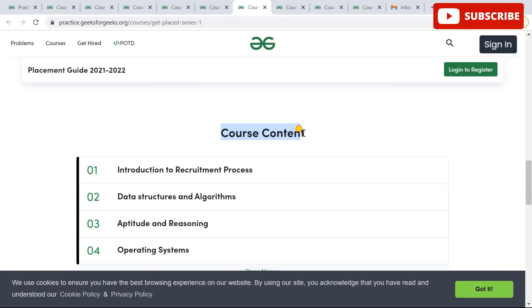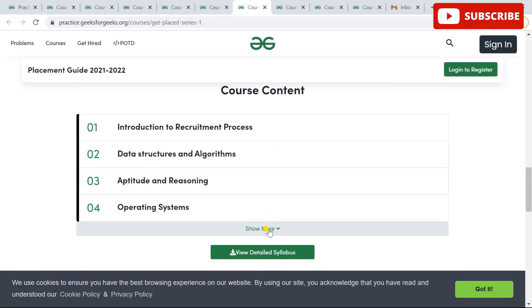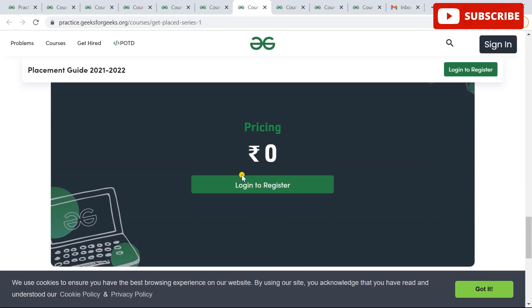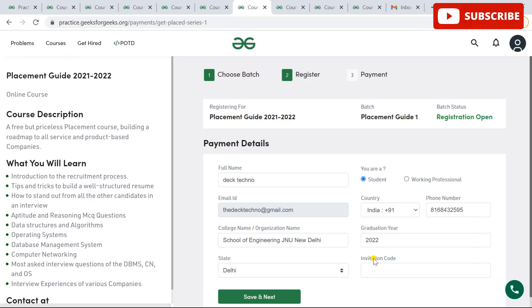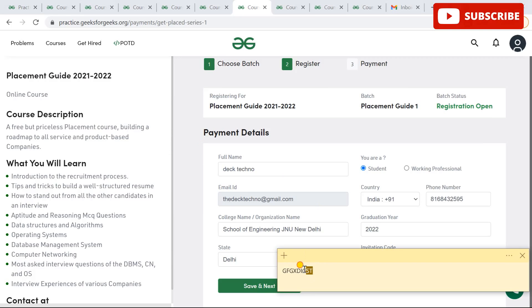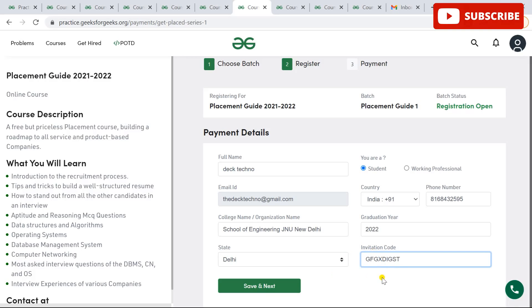The course also covers computer networking, most asked interview questions from the listed topics, and interview experiences from companies like Accenture, TCS, EY, Deloitte, Capgemini, and many more. There will be track-based learning, quizzes, theory-based learning, and assessment tests. You can check out the course content and download the complete syllabus. To register, you'll need an exclusive invitation code, which will be posted in the description box. Once you enter the code and click Save and Next, you'll be successfully subscribed.